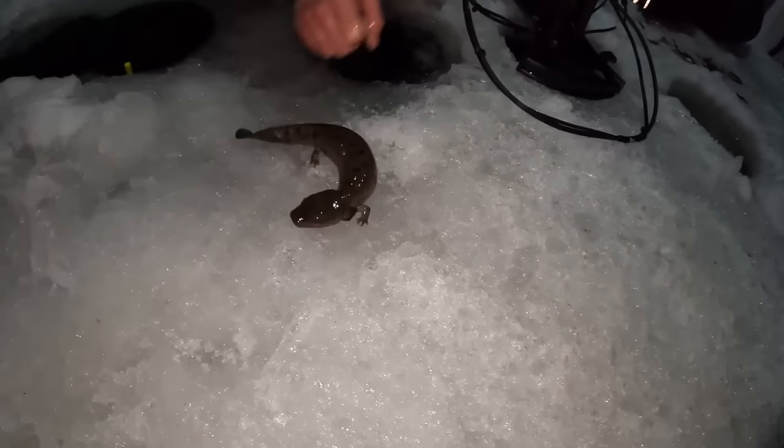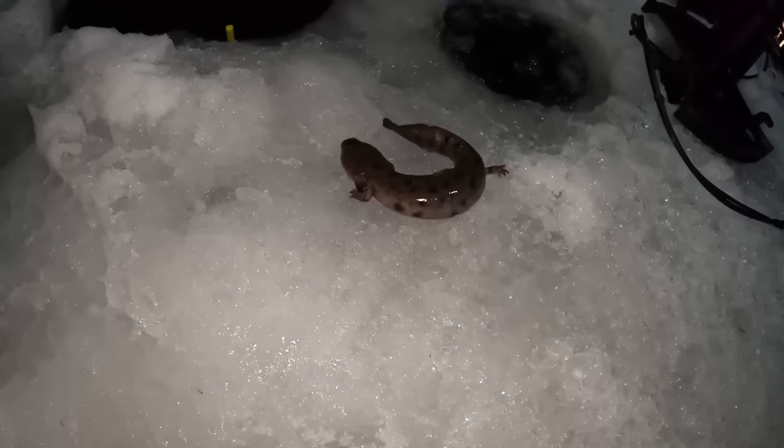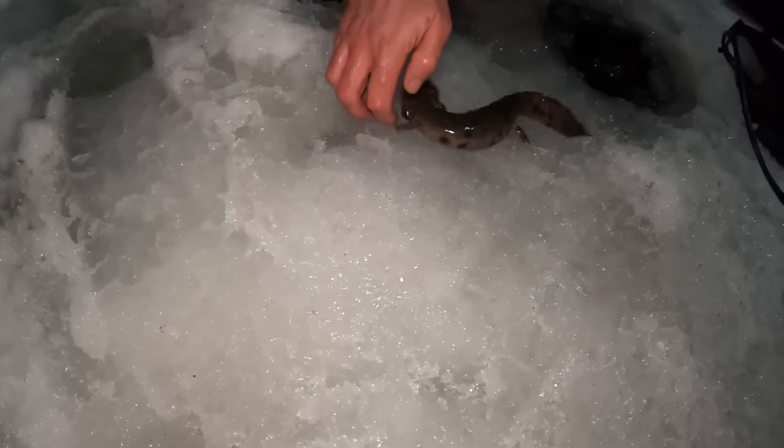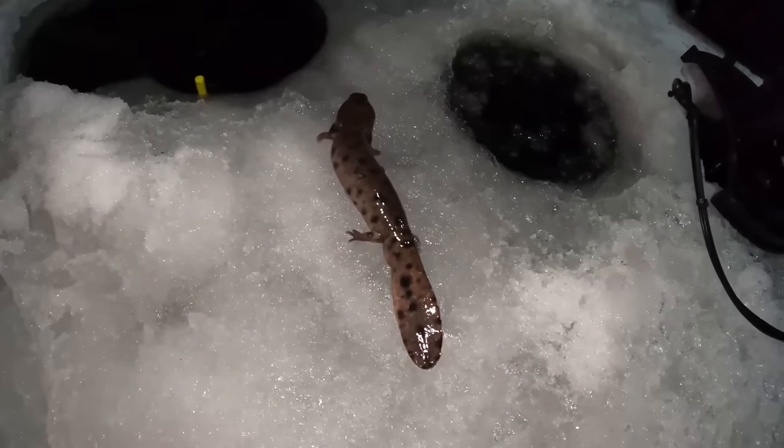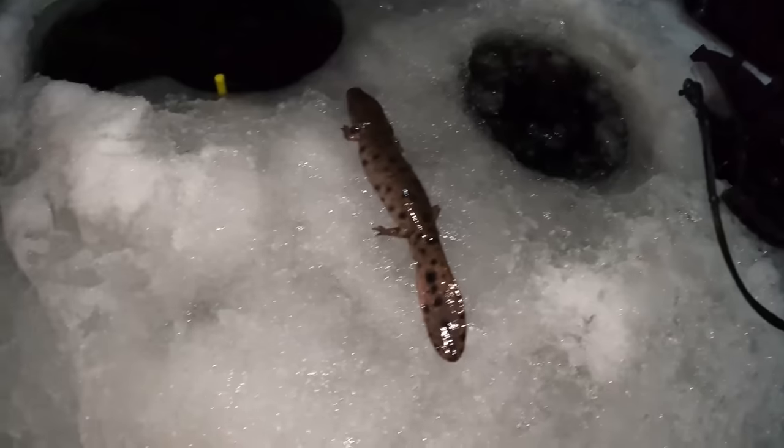Very, very small eyes. We're going to say goodbye to this guy — point him in the right direction. Now he knows where to go. It's amazing how they find the water — they must smell it or something.